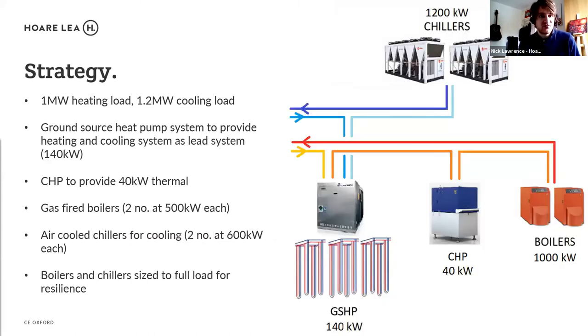The whole building — labs, offices, everything — shared one heating and cooling system. The ground source heat pump was the lead system as the most energy-efficient option. It's a simultaneous heating and cooling system: when it has both loads, it can take waste heat from the cooling side and transfer it to the heating side. However, we were limited on how large a ground source heat pump we could provide due to the building's footprint and the existing basement already going about 60 metres down.